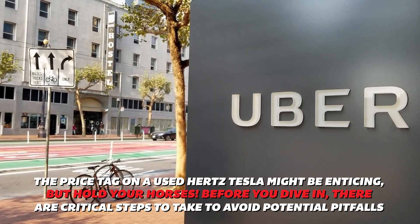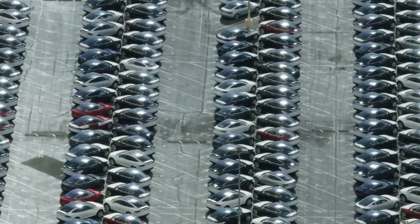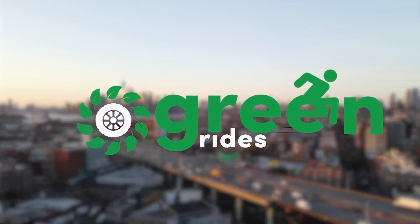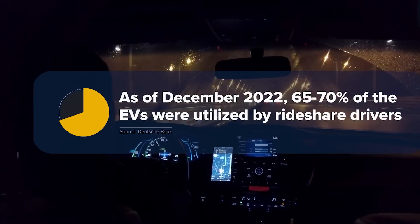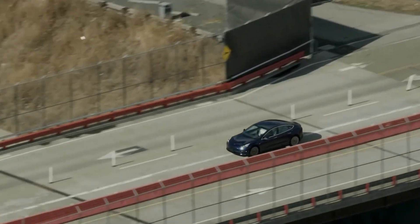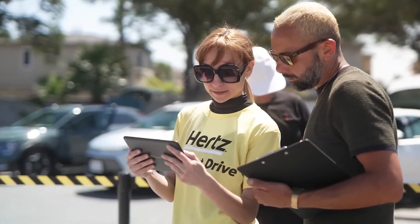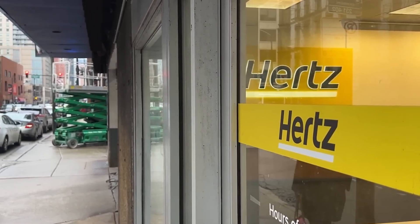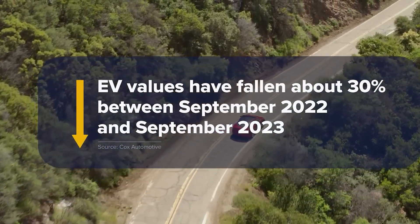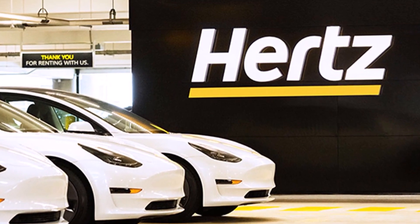The price tag on a used Hertz Tesla might be enticing, but there are critical steps to take. First, take the car to an independent EV mechanic for a thorough inspection to uncover hidden issues like battery degradation and wear and tear. Next, pull a CarFax report — this history book reveals accidents, repairs, and service records, helping identify red flags. Factor in the whole picture: potential repair costs, maintenance needs, and charging expenses. Finally, research market values of similar used Teslas to ensure you're getting a fair deal and not inheriting bigger problems.